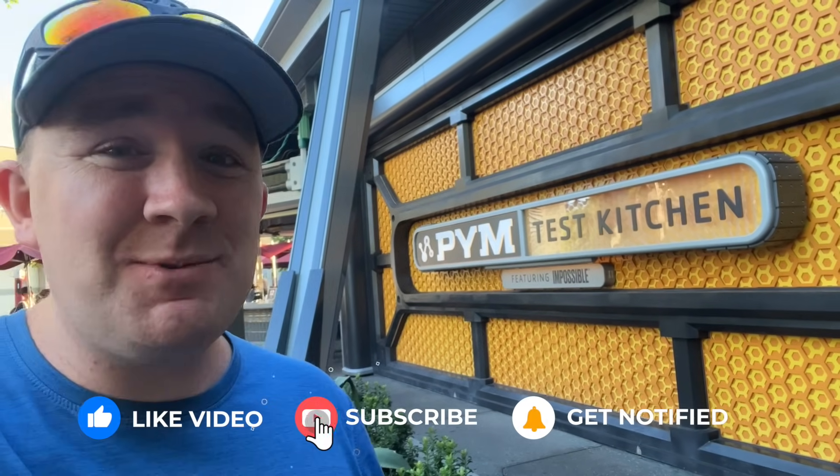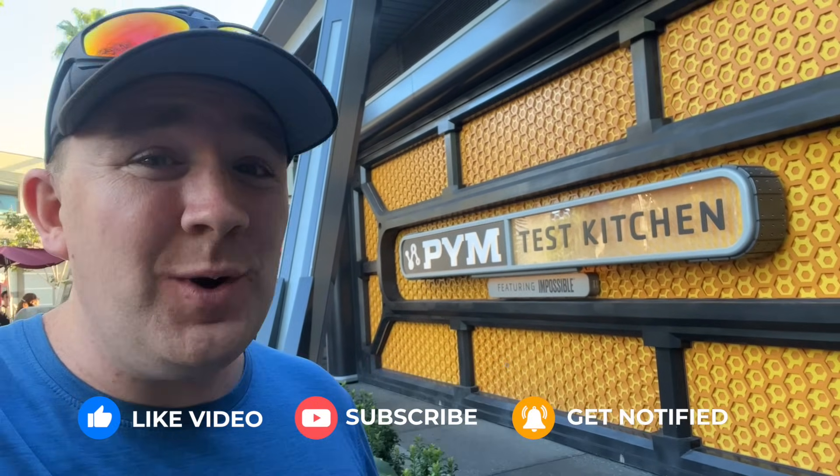That's it for our time here today at Disney California Adventure, showing you all of the must-try foods you can get here at DCA. If you enjoyed this video, please hit the like and subscribe button. Thanks for watching, and we will see you again next time.